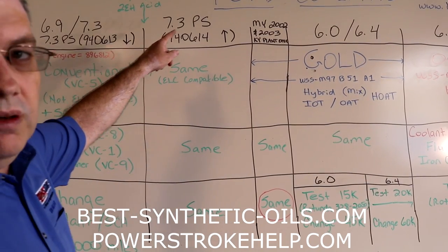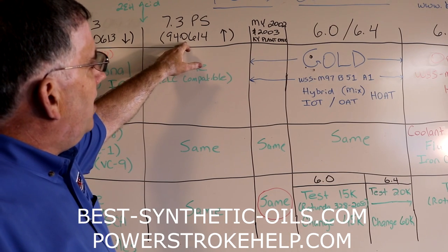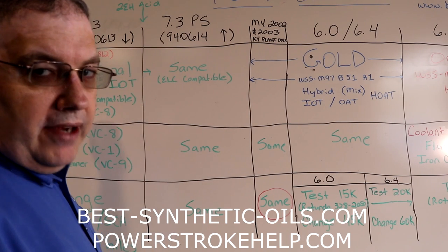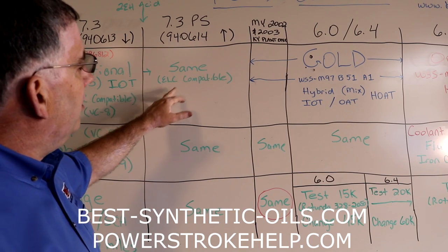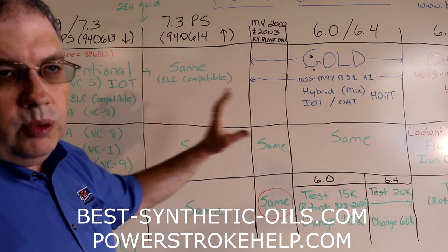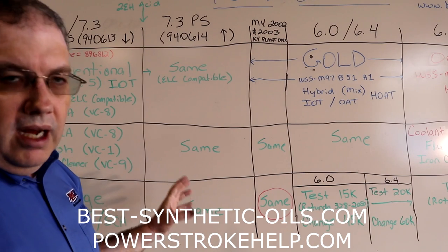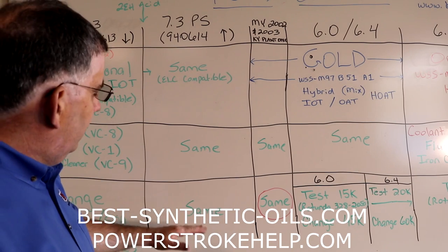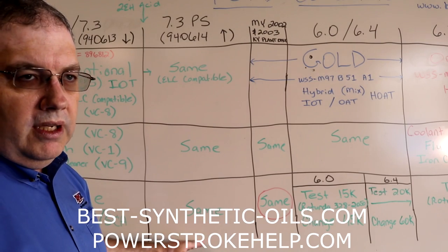The next one is Power Stroke 7.3s with an engine serial number of 940614 and higher. They came from the factory with the same Ford conventional coolant and supplemental coolant additives. However, these engines are SCA or extended life coolant compatible, so you can switch them over to the gold coolant we're going to talk about and not have a problem. Same chemicals and the same service schedule — so every 15,000 miles, you're doing a complete cooling system service on this truck.